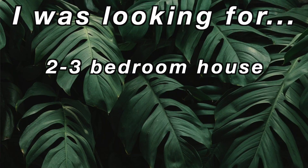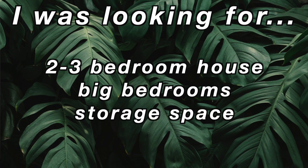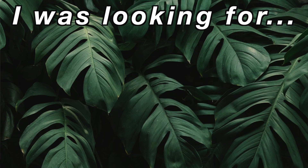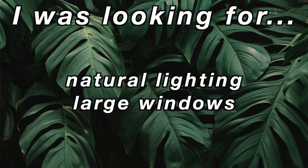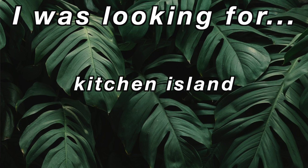Before I get into showing you guys the houses, I thought I would run through a few things that I was looking for while house hunting. I was looking for a two to three bedroom house with decent sized bedrooms, a lot of storage — so built-in robes, linen cupboards. I also wanted a house with a lot of natural lighting, huge windows pretty much everywhere, and a small to medium-sized backyard that was easy to maintain.